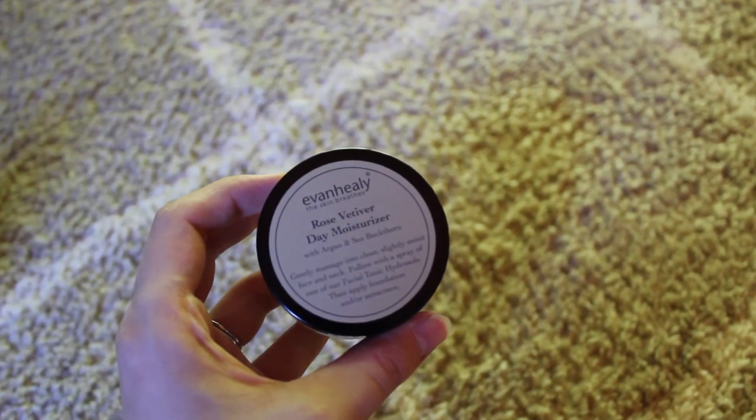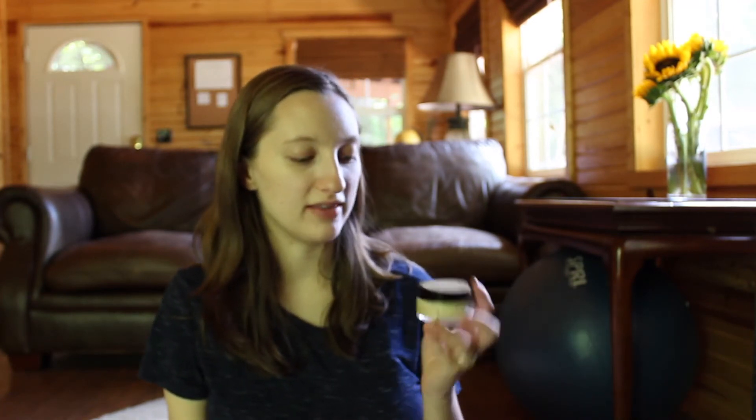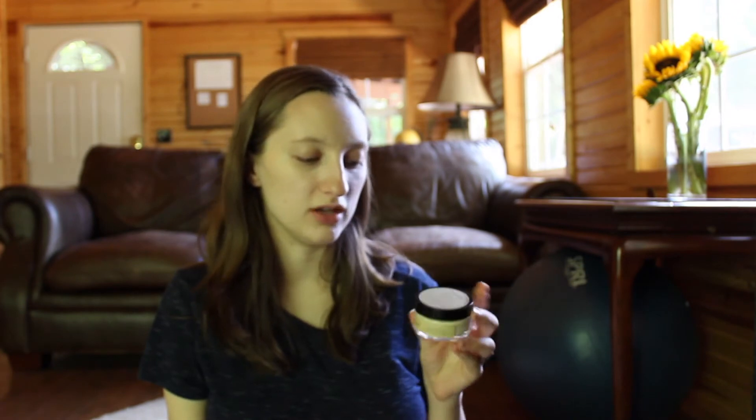Another moisturizer I use mostly during the wintertime — because I do have very oily skin, it's hard for me to use moisturizer — but in the winter when my skin does get dry, this is the one I reach for. It is kind of pricey but it lasts a really long time. I've had this entire jar for a few years and a little goes a long way. Especially if you have oily skin like I do, it does not actually make your skin oily — it just moisturizes where it needs to.